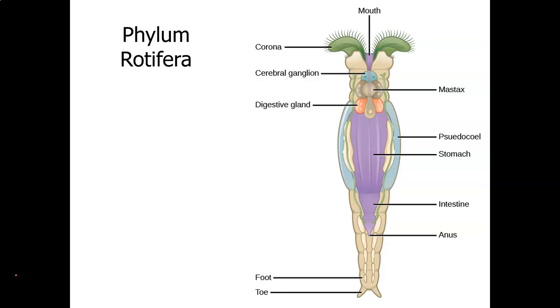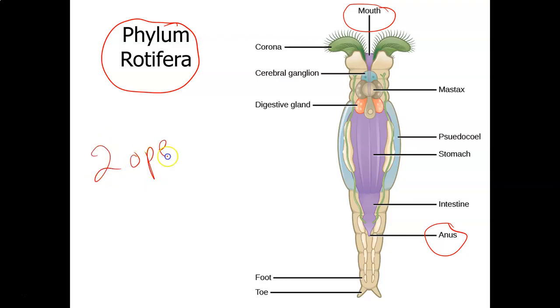This is part two of the invertebrate lectures. We left off with the phylum Rotifera, which contains organisms called rotifers. Rotifers are the first animal phylum that has two openings — a mouth and an anus — and what we call that is a complete digestive tract. When there are two openings, we call that a complete digestive tract.